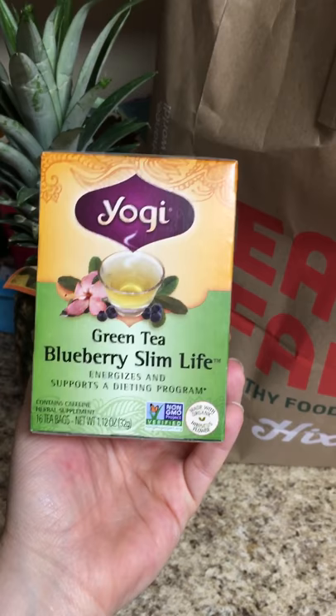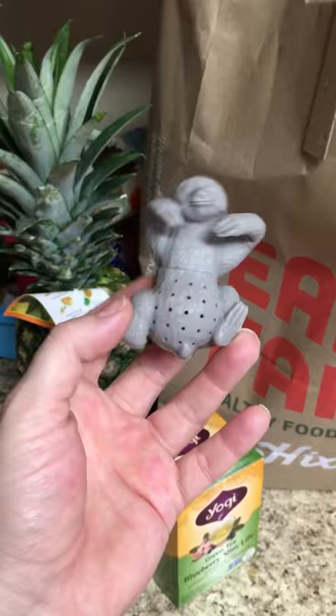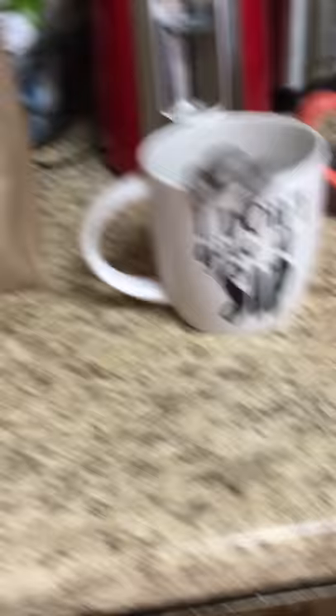I've been really into tea lately and I saw this there. This was the green tea blueberry slim life — energizes and supports a dieting program. I bought this new tea infuser. He's a little sloth. He's cute, but at the moment I don't have any loose leaf tea, so what I do is I just cut these tea bags and stick it in the bottom part, then top the top part on and he just goes on the little mug like that. Super, super cute.